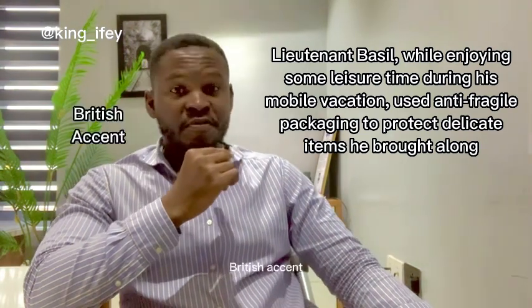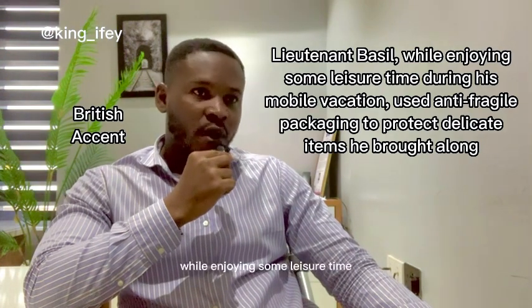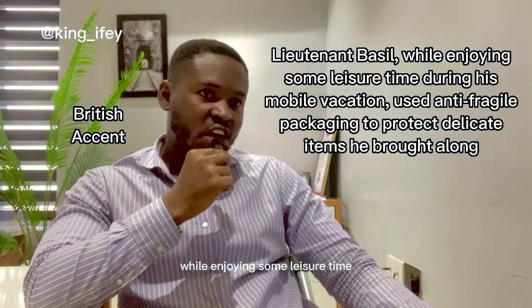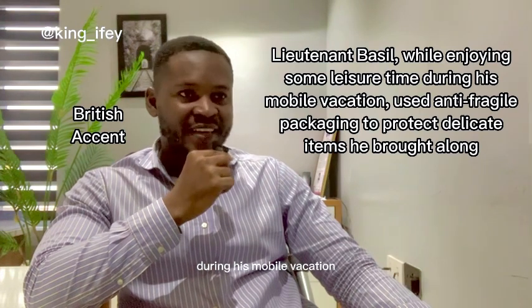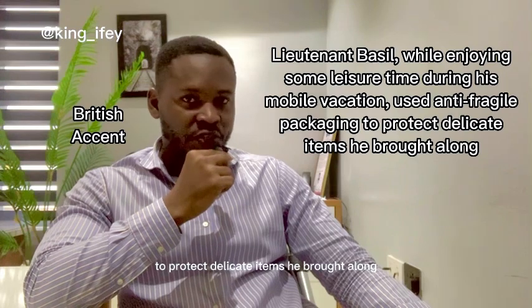British accent: 'Lieutenant Basil, while enjoying some leisure time during his mobile location, used anti-fragile packaging to protect delicate items he brought along.'